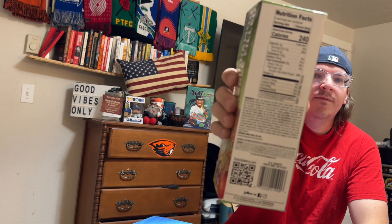If you want Franz donuts but don't care about this flavor, right now at Fred Meyer you can get Franz donuts for $2.99 — so they're cheaper at Fred Meyer, but they don't have this flavor for some reason. Anyway, nutrition facts: it's 240 calories.